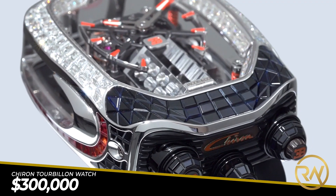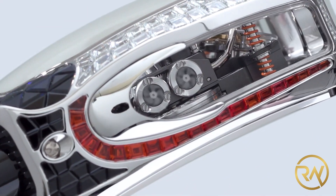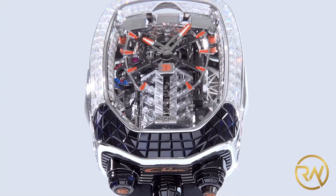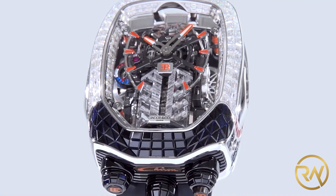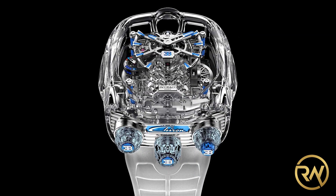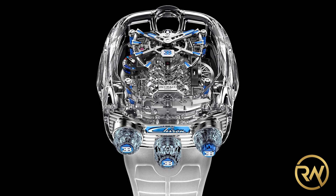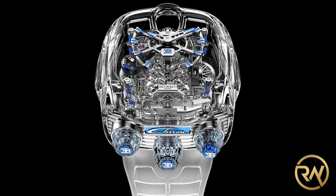The Bugatti Chiron 2Beyond's retail price is $300,000. Only 126 pieces were produced, so check its availability in the market. This was followed up with the next Bugatti Chiron 2Beyond Sapphire, which has a sapphire crystal case.